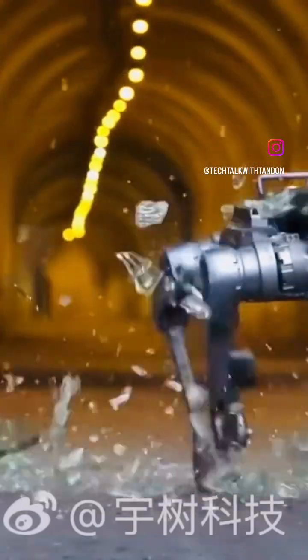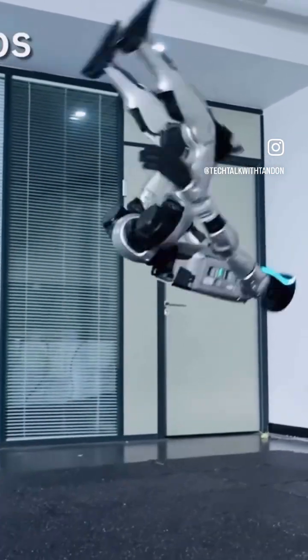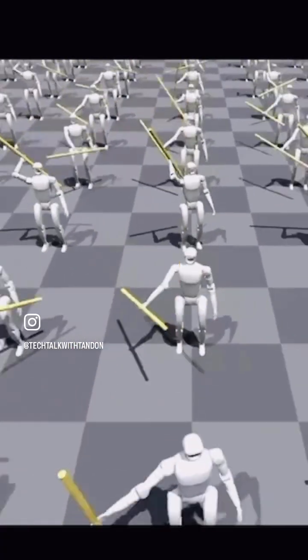Hello everyone, welcome back to Tech Talk with Tandon. As we wrap up 2025, for this episode, let's talk about robots. Let's dive into Unitry's extreme machines — from humanoids that bounce back from impact to quadrupeds built for real-world terrain. So sit back and enjoy.